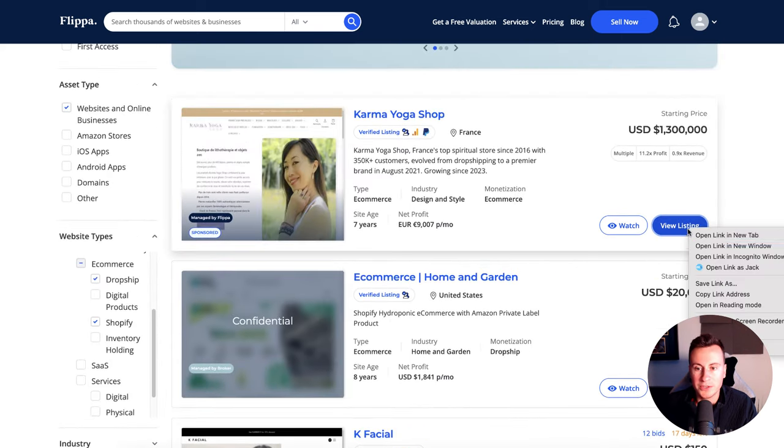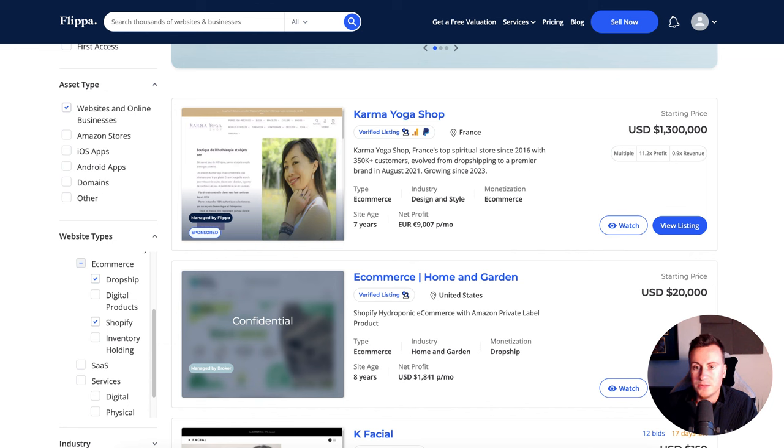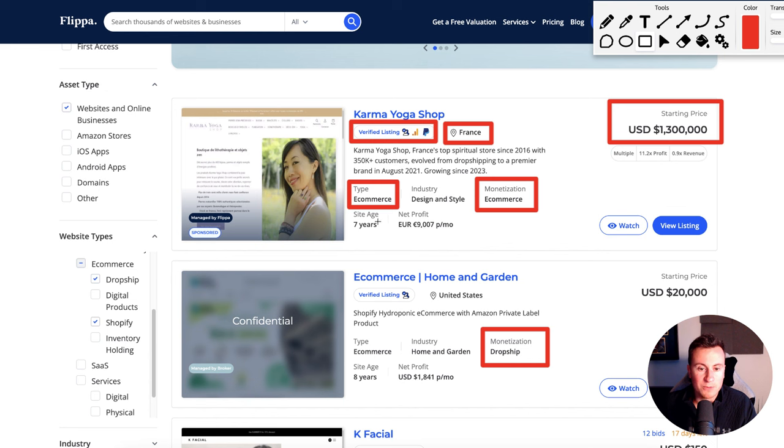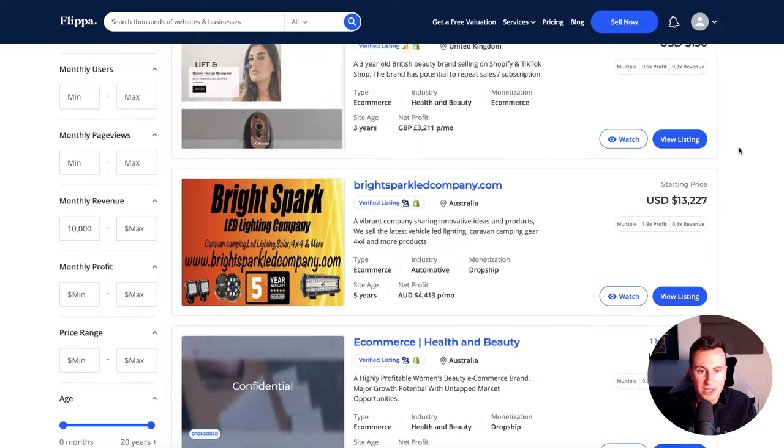Let's go back to the top. So Karma Yoga Shop — we'll open that up. We can see the asking price: the starting price is $1.3 million, and the net profit. This is the starting price for the auction when they want to sell the store. We want to make sure we're looking at verified listings, meaning someone from the Flippa team has verified that the numbers they're claiming are actually true and legitimate. We can see the type of business, their monetization method, the age of the site, and their claimed monthly profit. Let's carry on down and find a couple more good examples.